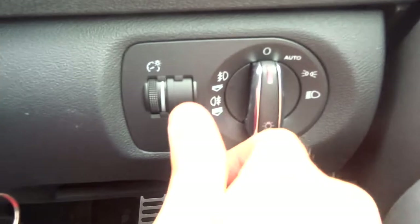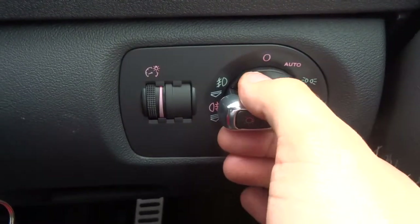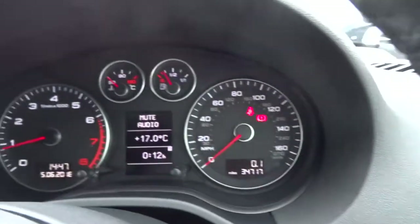Automatic headlights — just flick it to auto there and away you go. Alternatively, if you pull it up once you get your front fog lights, twice you get front and rear. This allows you to turn the brightness of your display just there.